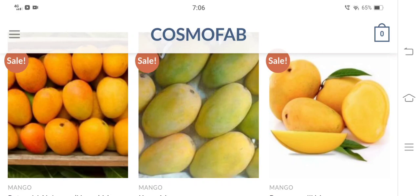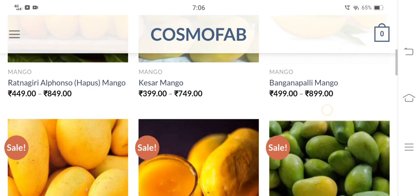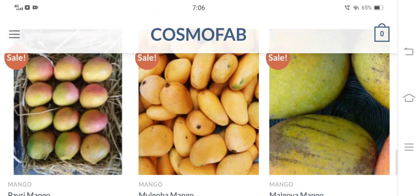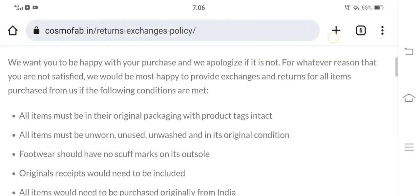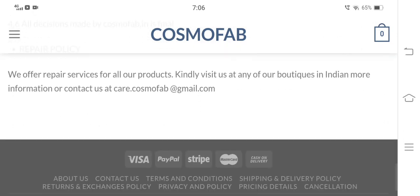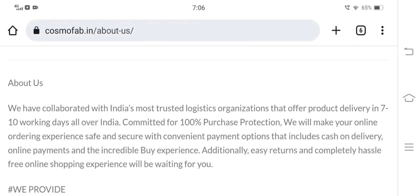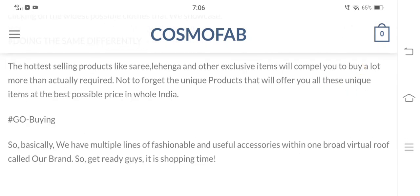A closer look at cosmofab.in reveals many red flags: misleading address and contact number, copied content, duplicate product images, zero customer remarks, low score on Trustpilot, and lack of presence on social media platforms — all of which make us doubt the authenticity of this shopping website. Prevention being the better option, I would recommend all viewers not to shop from this website, as there is a high risk of receiving low-quality goods or nothing at all. If you have ever ordered anything from this website, do share your feedback in the comment section below, because we are here to spread awareness about fraud.